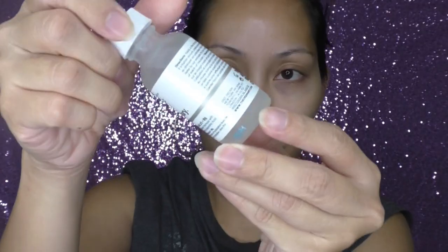Next up is the Hyaluronic Acid 2% plus B5 from The Ordinary — I love this one if you have dry skin, I highly recommend it. I've been using all their products for three years and I highly recommend them. I also use the Buffet Multi-Technology Peptide Serum from The Ordinary. They also have another peptide serum that's a little more expensive, but this one retails for around $12 — still cheaper overall.